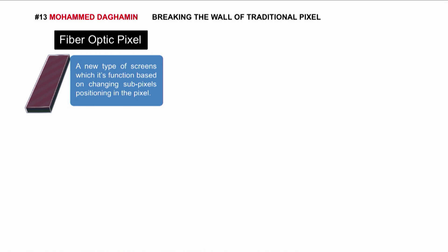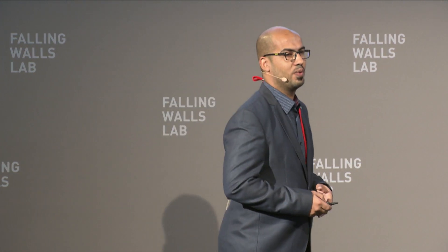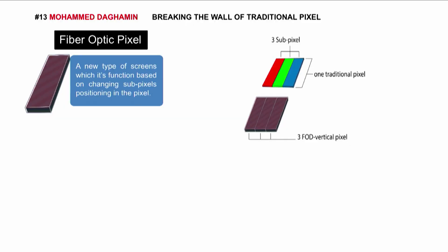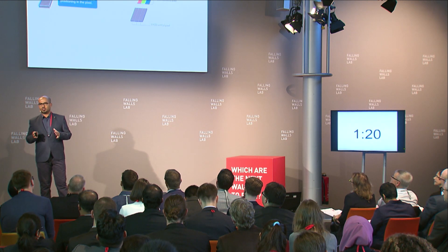By fiber optic pixel. For the first time, we have a new type of pixel made from fiber optic. As we see here, we have the traditional pixel and we have the new fiber optic pixel. In other words, we can put three fiber optic pixels in the same area as the traditional one.